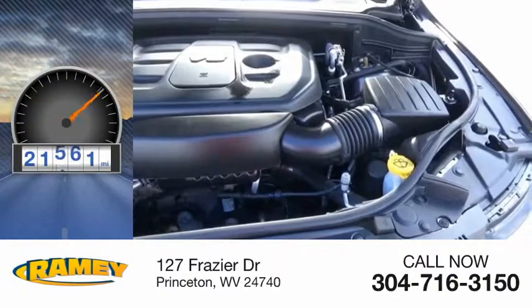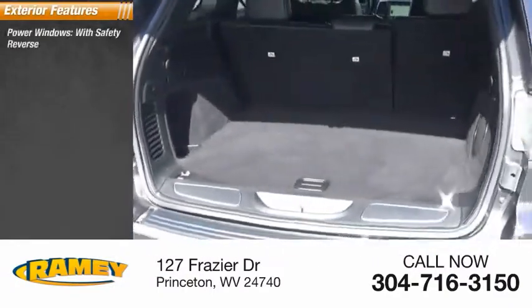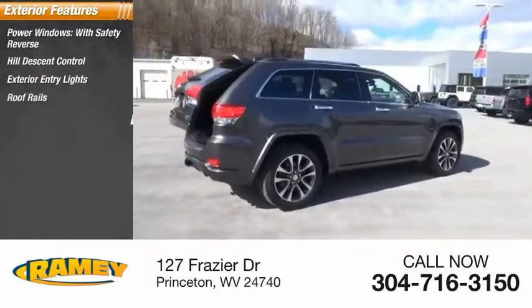This vehicle has less than 25,000 miles. Here are some of this vehicle's great options: power windows with safety reverse, hill descent control, exterior entry lights, roof rails, traction control.